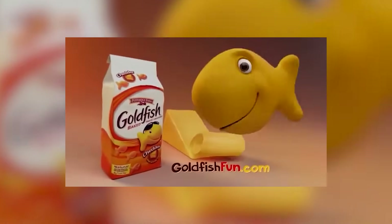Welcome back to Chemist in the Kitchen. Today we're going to be recreating a favorite snack, which is goldfish — the snack that smiles back goldfish.